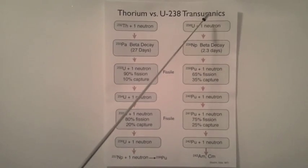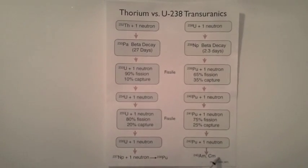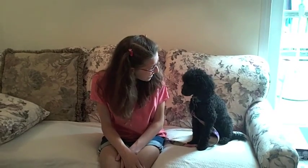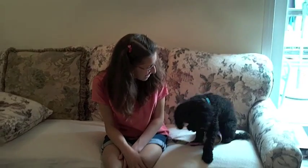So, you can see that the uranium-238 base path produces many more transuranics than the thorium path. What do you think, Casey? Fascinating, isn't it?